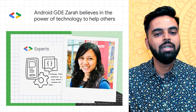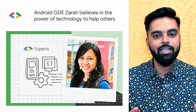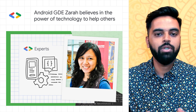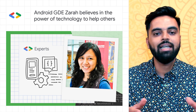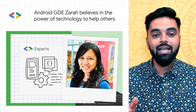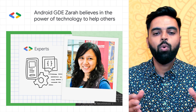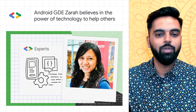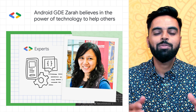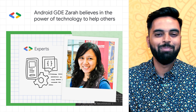Zara is a part of the Google Developers Expert Program, which is a global network of highly experienced technology experts, influencers, and thought leaders who actively support developers, companies, and tech communities by speaking at events and publishing content. As we celebrate Women's History Month, Zara encourages qualified candidates from across the world who identify as women or non-binary to be confident and express their interest in joining the community by completing the form linked below.